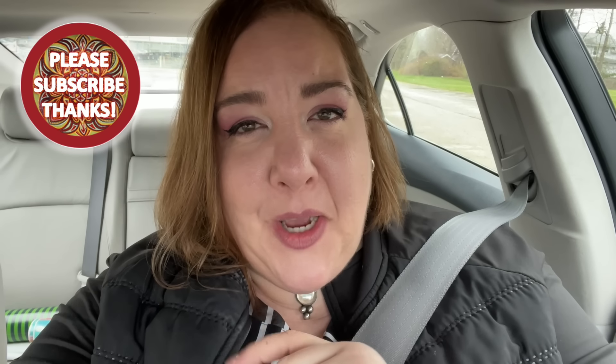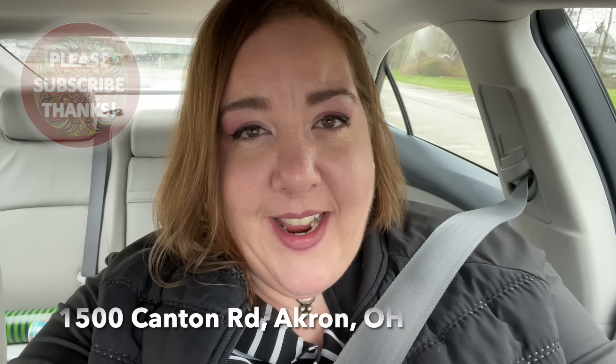We left Hartville and stopped at the Lakemore Goodwill. If you missed Hartville with my aunt in the last video, I'll link it up here and down in the info box below — you can go watch it. But we are now going to shop at the Lakemore Goodwill, so come with us and see what we find.